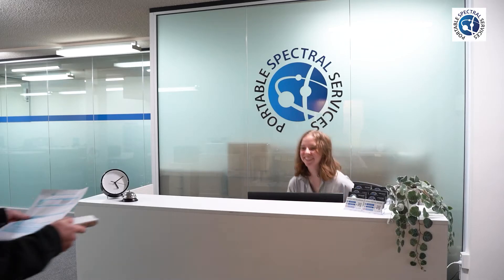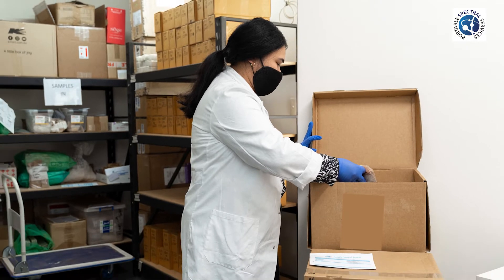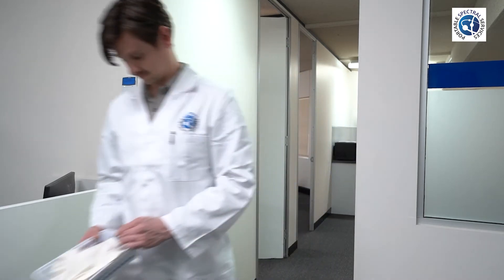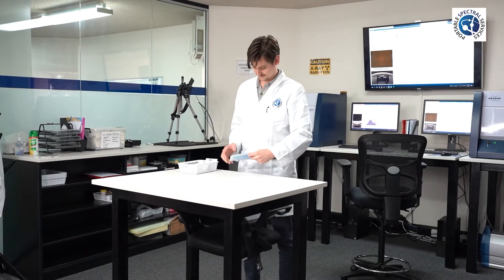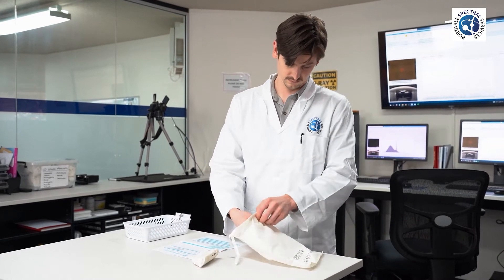When you drop off your samples to Portable Spectral Services, one of our friendly staff will be there to greet you and receive the samples. Depending on your sample analysis size, you may be able to carry them in or require the use of our trolley. The PSS staff will use a sample list provided by the client to sort the samples into order and store them ready for analysis. All samples are stored with their paperwork and stay with the sample throughout the process.